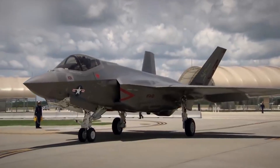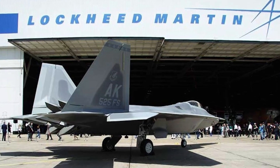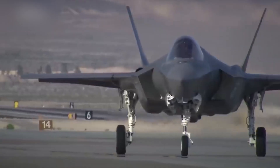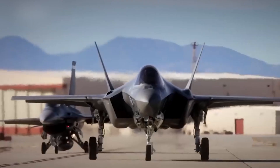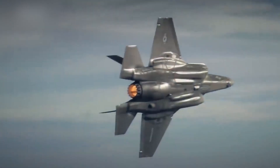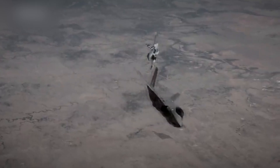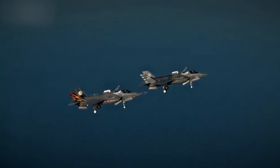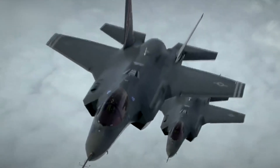The F-35, developed and produced by Lockheed Martin, is one of the most advanced multi-role fighters in the world. It was designed to meet the requirements of the United States Air Force, Navy, and Marine Corps, as well as several international partners, and to replace aging fighters such as the F-16, F-10, and F-18.